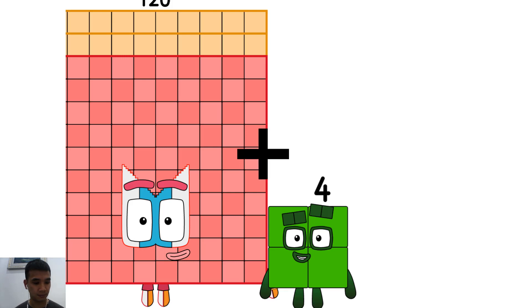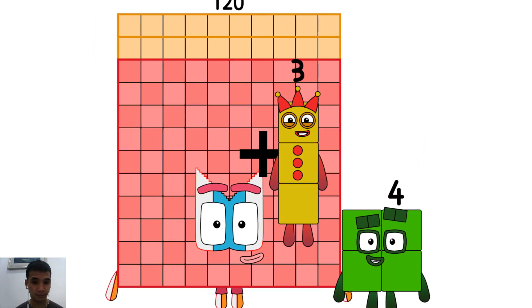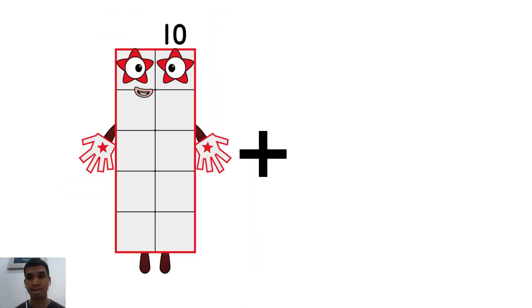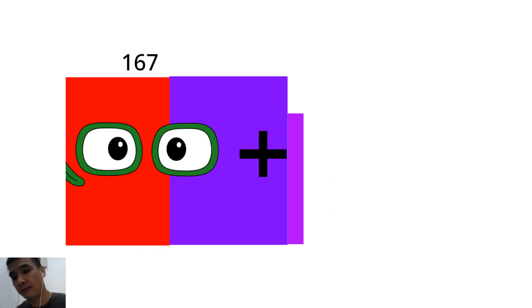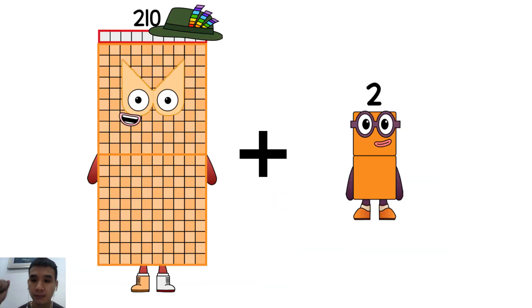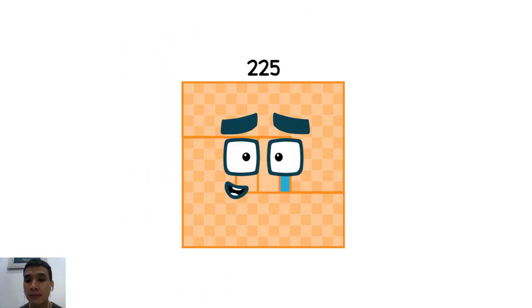124 plus 3 equals 127. 10 plus 9 equals 19. 210 plus 15 equals 225.